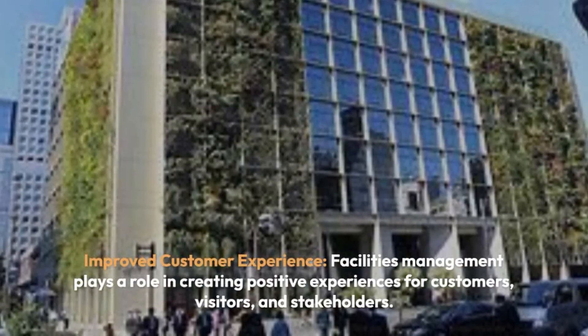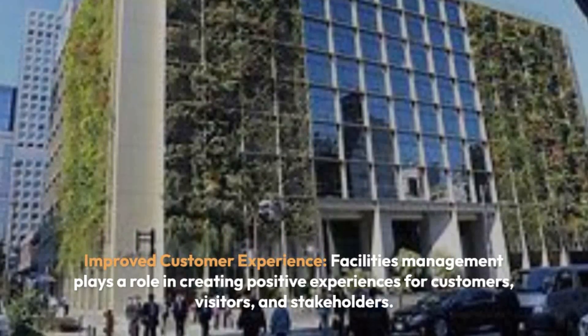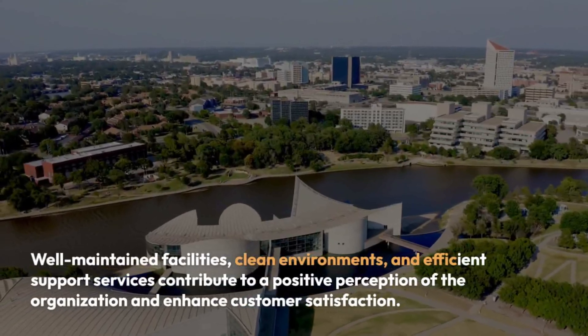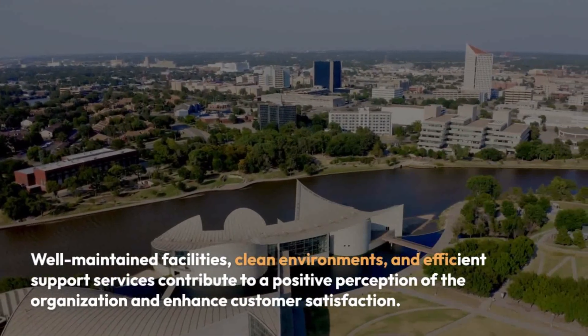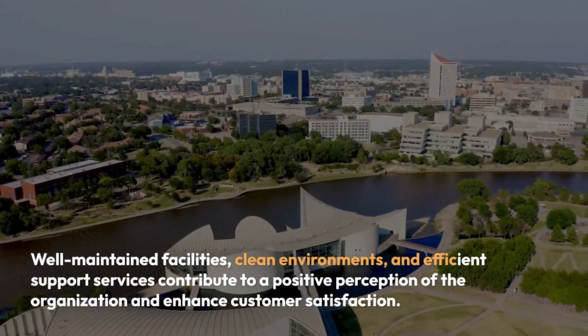Improved Customer Experience: Facilities management plays a role in creating positive experiences for customers, visitors, and stakeholders. Well-maintained facilities, clean environments, and efficient support services contribute to a positive perception of the organization and enhance customer satisfaction.